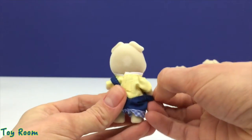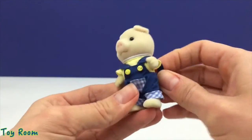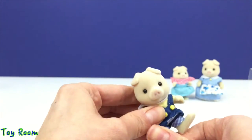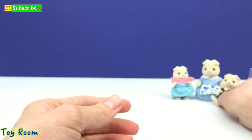By the way, that pocket he has at the front is actually just a plate — it's not a real pocket. And the yellow buttons on the overalls are so cute.